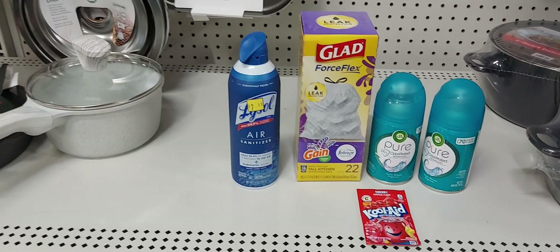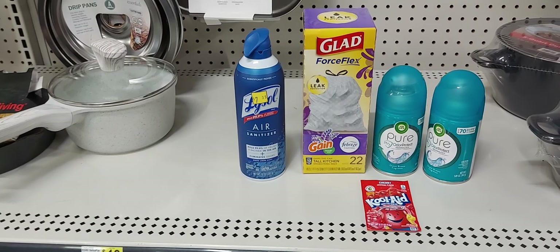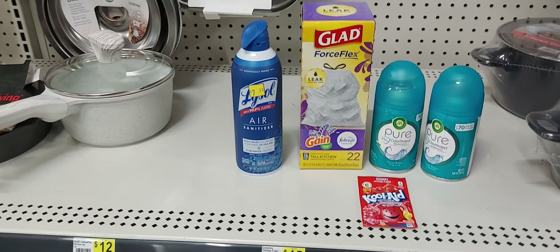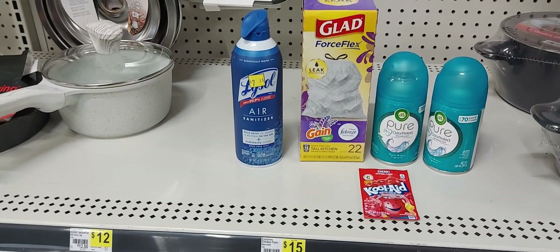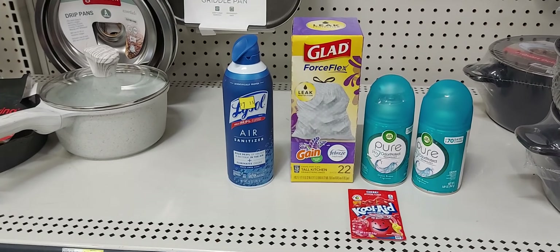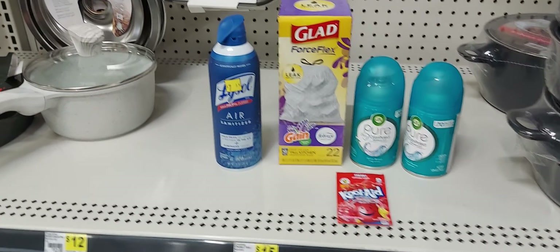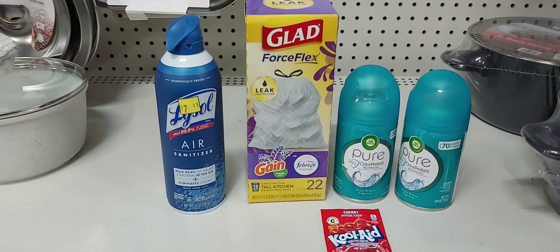Here's a look at our small but mighty haul — this is the DG App Deal. I will be redeeming the cash that I made from previous deals in my app to pay for this whole transaction, and in turn I will get back $3 for purchasing the Lysol in the app.